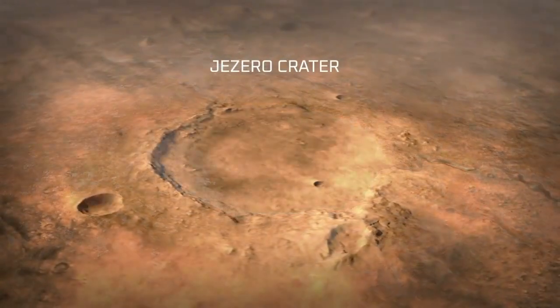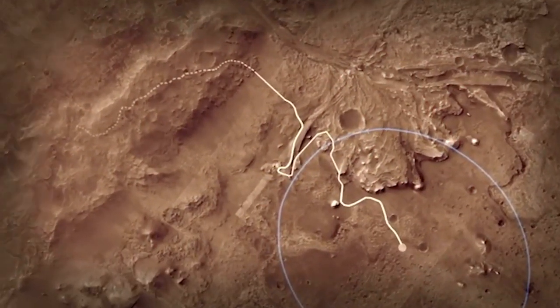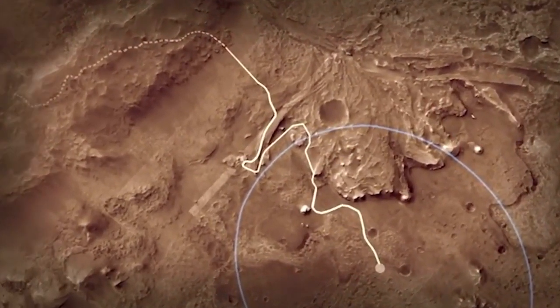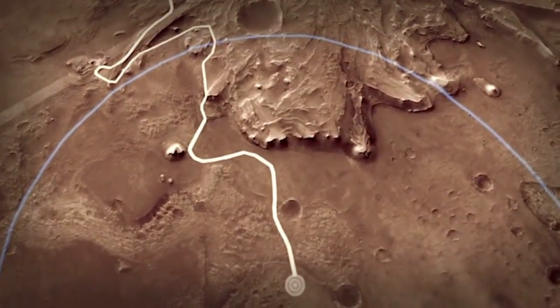The science team identified Jezero crater as basically an ancient lake bed and one of the most promising places to look for evidence of ancient microbial life and to collect samples for future return to Earth. The problem is it's a much more hazardous place to land. When you look at Jezero, all you see is danger. How do we go to a site that we never thought was safe enough to go to before?